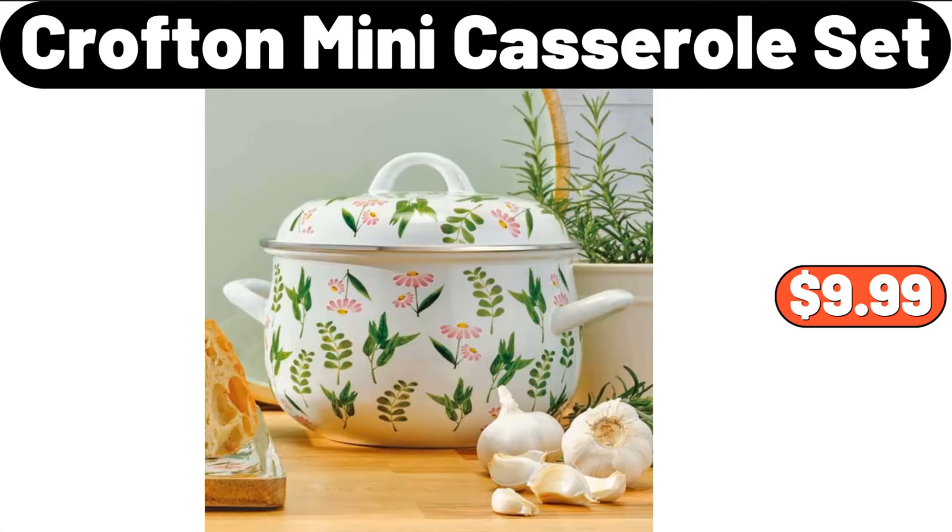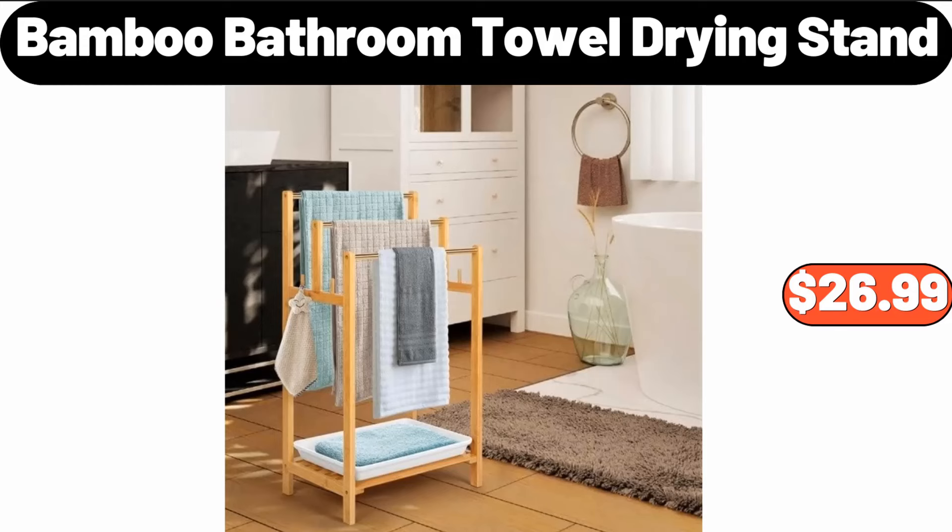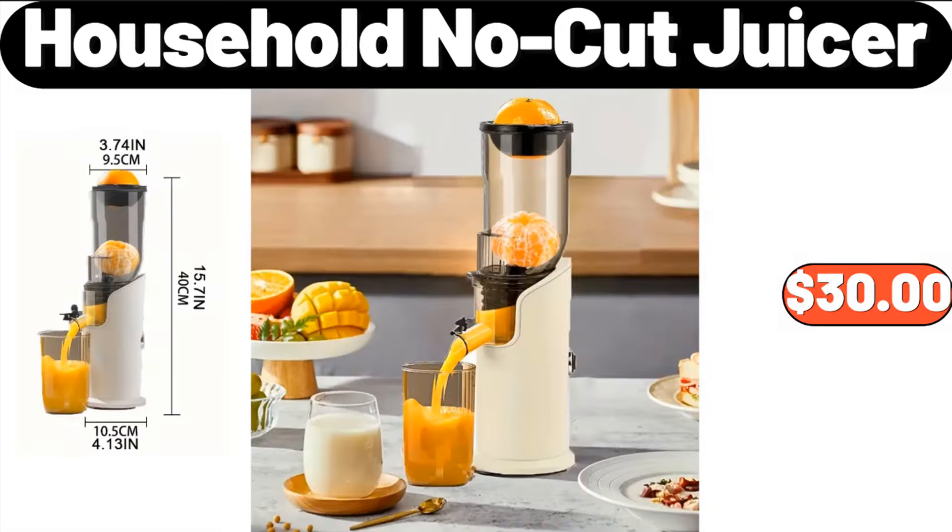Crofton Mini Casserole Set, $9.99. Large Sealed Grain Container Storage, $14.99. Bamboo Bathroom Towel Drying Stand, $26.99.